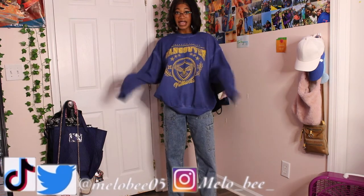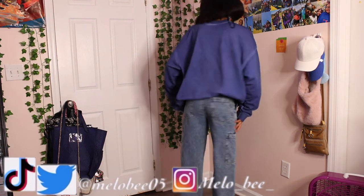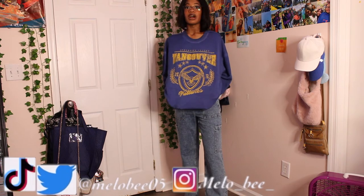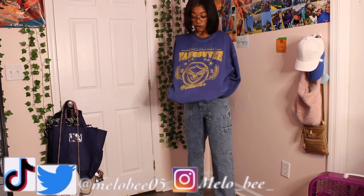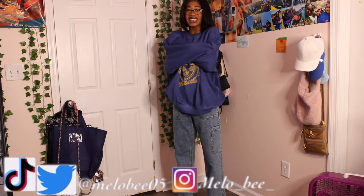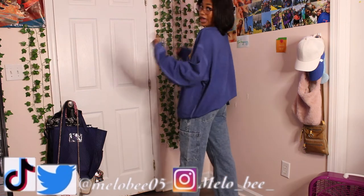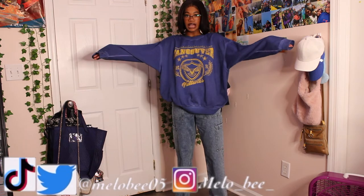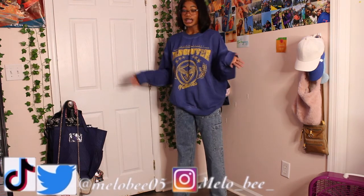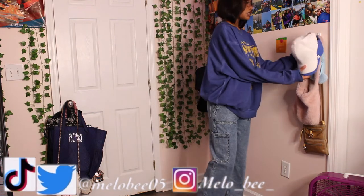The next piece is this sweatshirt I got in an extra large because I love baggy sweatshirts — it was $18.99. It's part of their sports collection and has 'Vancouver Vultures' on it — I'm not sure if that's a real team or not. But when I tell you this is so soft and the inside is so warm, you definitely need to pick one up. It's very baggy in extra large, but you can size down if you prefer a more fitted look.